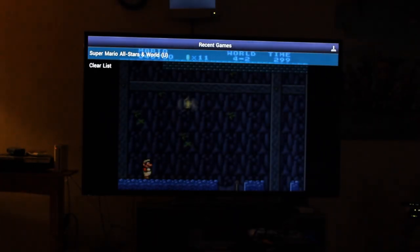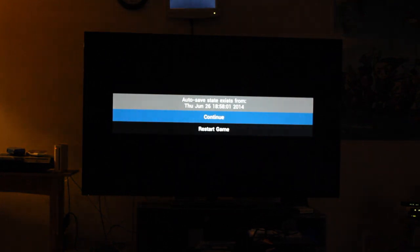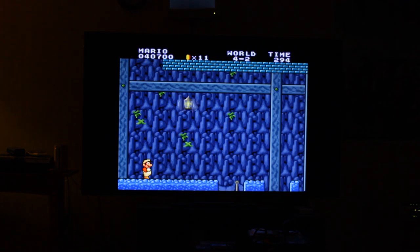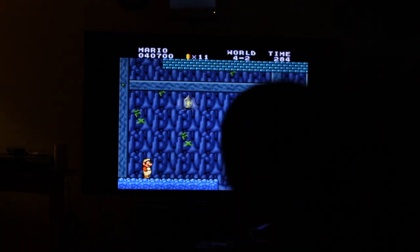it's in the middle of Mario. But yeah, when you go back or hit the menu button, you can just load whatever ROM you have — and at the moment it's Super Mario All Stars. So just click it and click on continue.